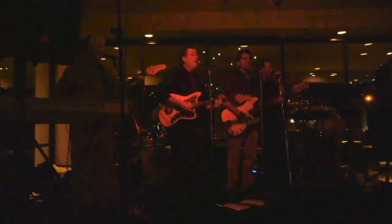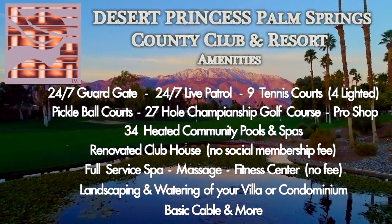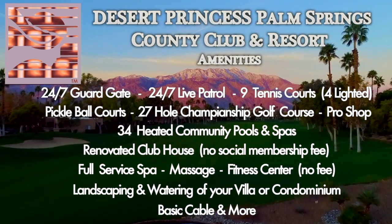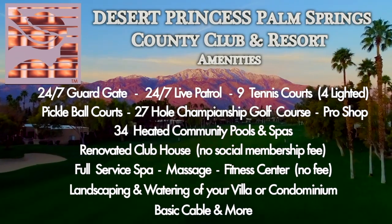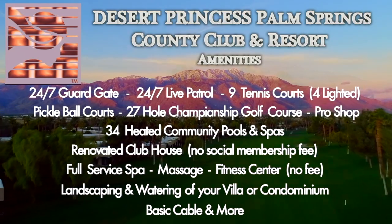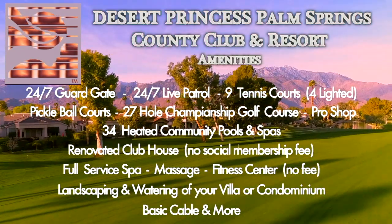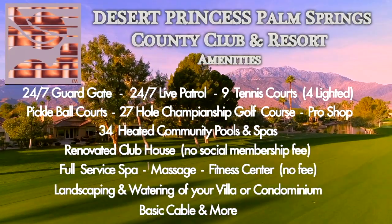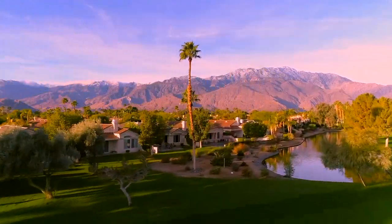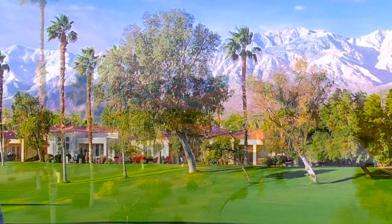Here's a wrap-up of about 10 things that you get: a completely gated and walled community, many lighted tennis courts, bocce ball, pickleball, a 27-hole golf course, a beautiful spa where you get 20% off, a beautiful fitness center at no additional charge, landscaping and watering at your house. If you want to travel, just lock your door and go — your neighbors will be looking out for you. It's just an easy lifestyle.